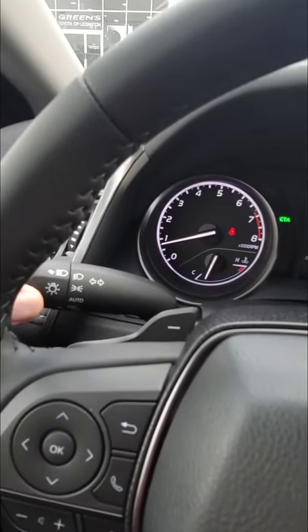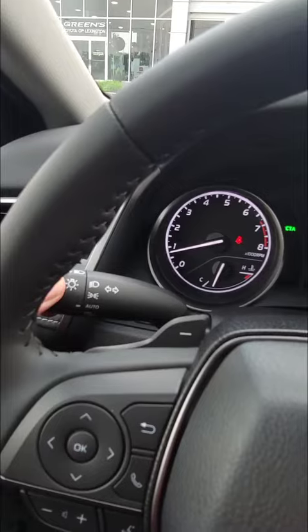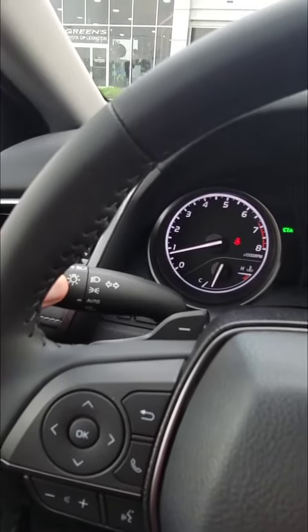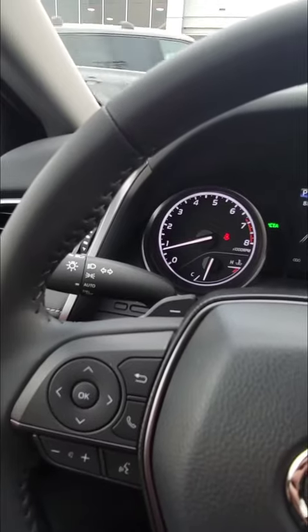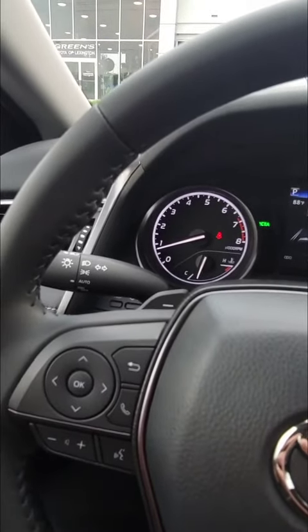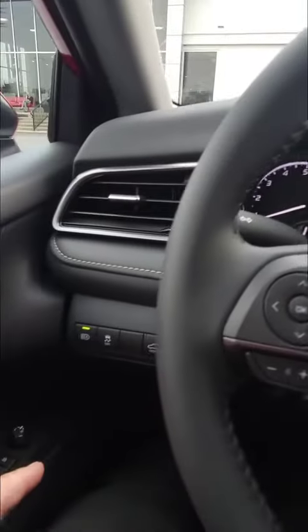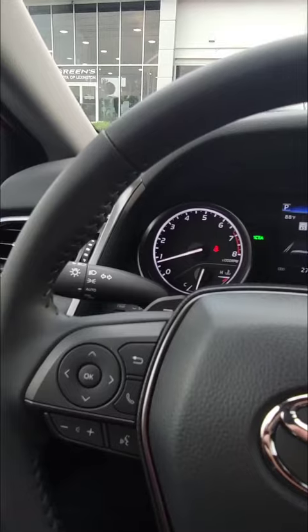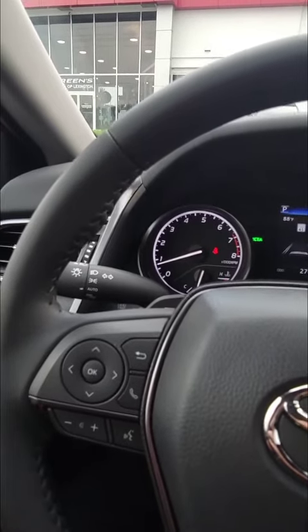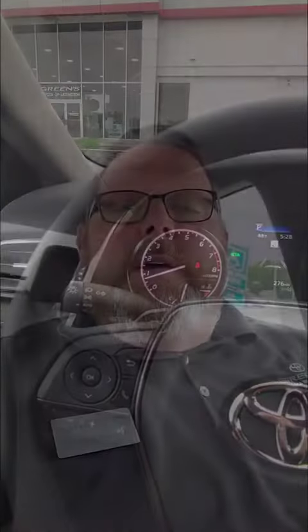Up here on our light control stick, we're going to turn it to auto, then we're going to push the stick forward. That's the normal action you do for high beams without the automatic feature turned on. But in this case we've got the automatic high beam button set, green light illuminated, and our light set on auto with the stick pushed forward.